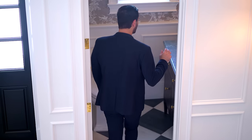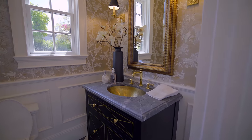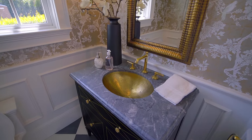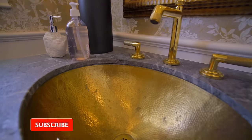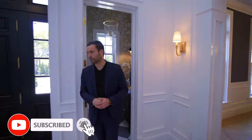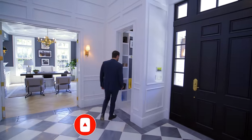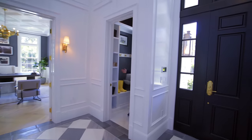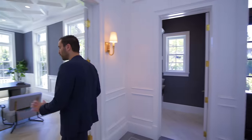We have a beautiful half bathroom here with wallpaper and a very unique vanity setup. I love the design elements of the vanity and this sink, bringing some of those traditional quality elements. Back to the entry, we have a small mudroom. And now let's start with the office for this property.